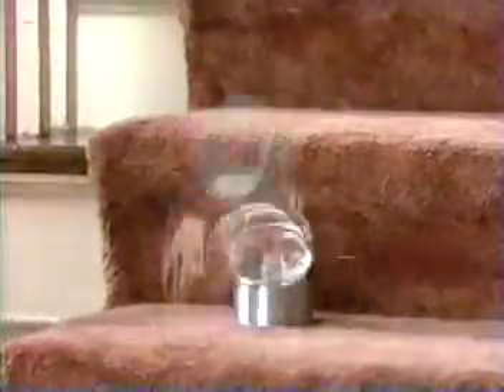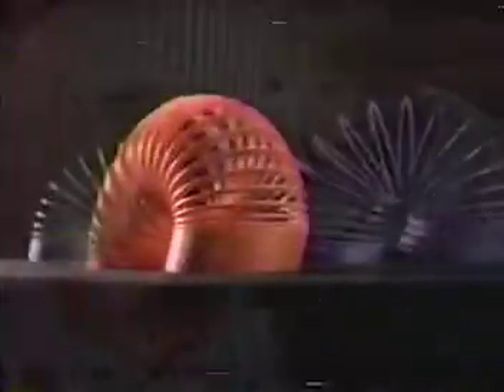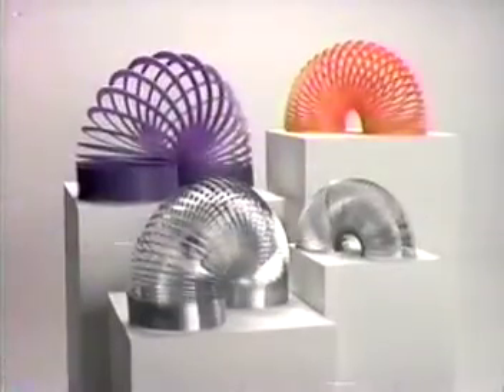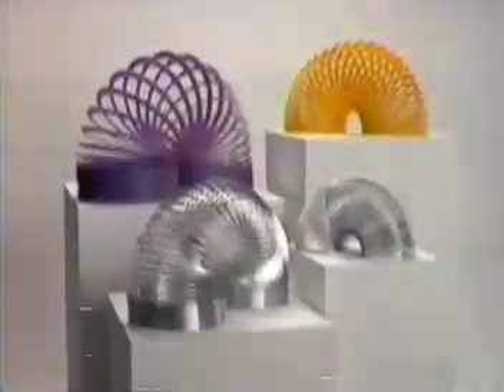Walks downstairs, a loaner in pairs, and makes a slinkety sound. A spring has spring, a marvelous thing — everyone knows it's Slinky! Everyone knows it's Slinky! It's Slinky — Slinky in metal and plastic.